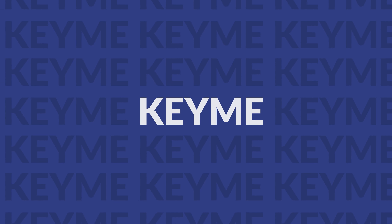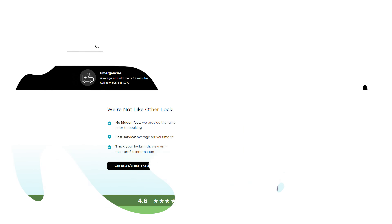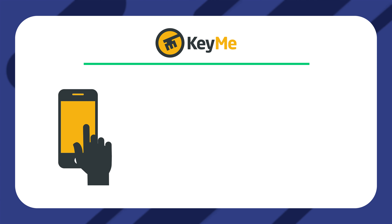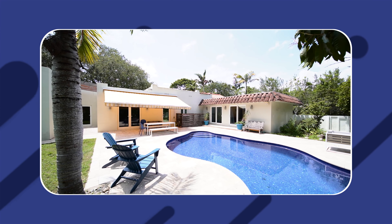And number four is KeyMe. Similar to Rently, KeyMe allows you to automate a part of the showing process you never thought possible: copying keys. With this tool, you can literally be in two places at once. Have your client send you a smartphone picture of their key, then download the KeyMe app and upload the image, and then head to a KeyMe kiosk to pick up your key. It's really useful when your client is a distance away, allowing you to make a single trip for the showing as opposed to potentially two trips to pick up the key and then present the showing.